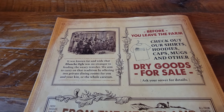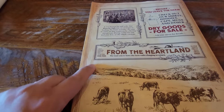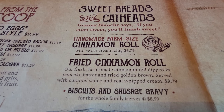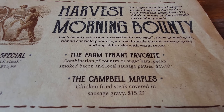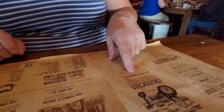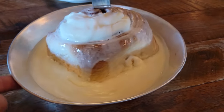They also have merch you can buy — t-shirts, hoodies, caps, mugs, and other dry goods for sale. So we're going to start out with a homemade cinnamon roll. From the Harvest Morning Bounty, I'm going to order the Farm Tenant Favorites. Have you decided what you're going to get? I'm just going to get the Dr. John's Morning Ritual. And the cinnamon roll has arrived.